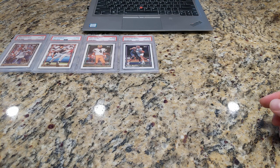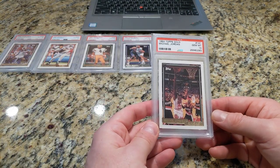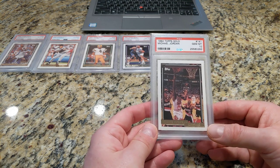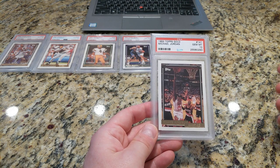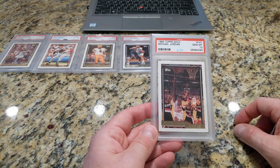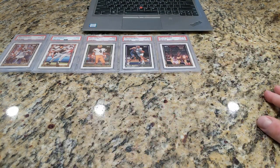And from my Jordan collection, the 92 Topps Gold. This one saw a dramatic boost in price as a result of that documentary special, which I can't believe it's already been three months since it came out. All Jordan's cards saw a dramatic leap in price, not surprisingly. It's probably come down — I think it was like a $300, $400 card, maybe more. But I paid like $35 for the thing, like five years ago.